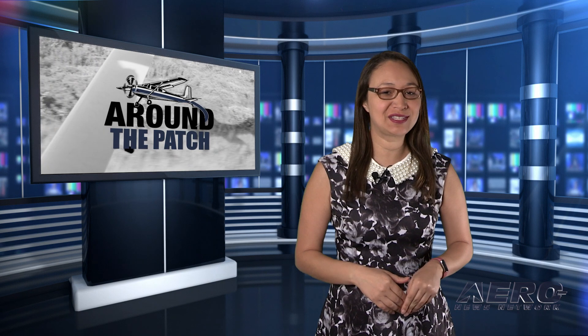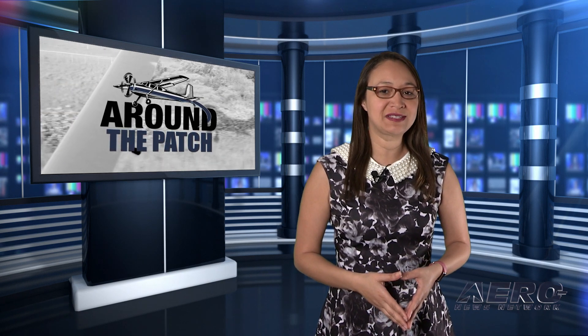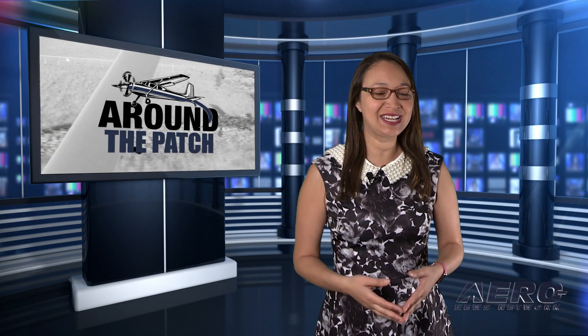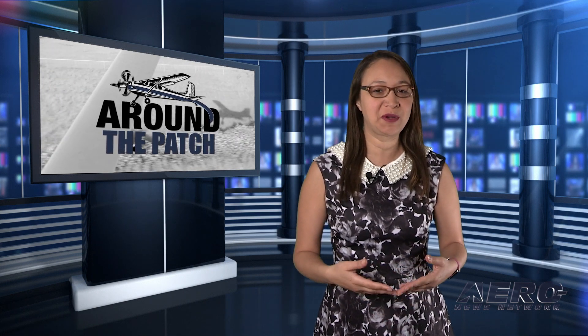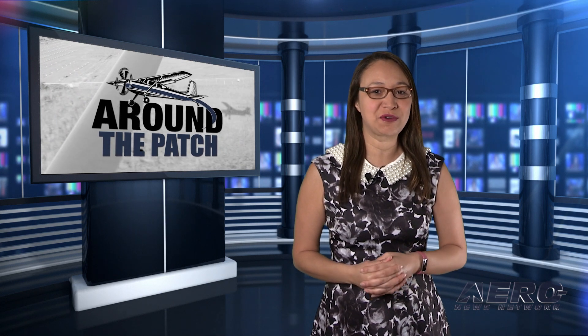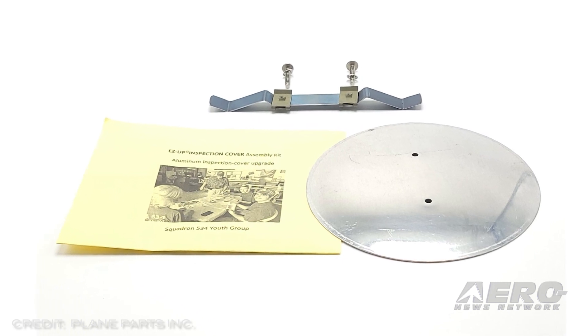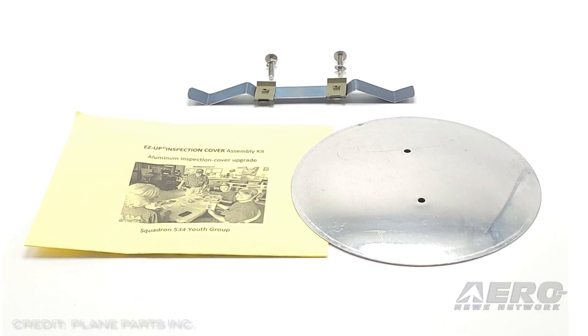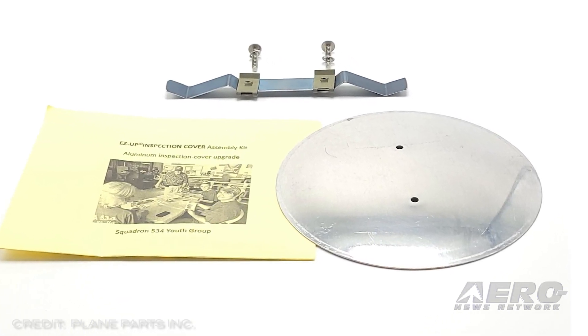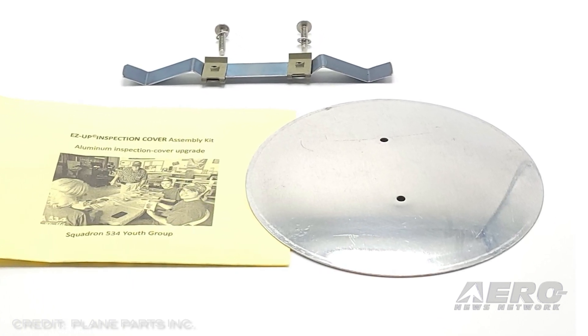Welcome back. So much news coming out of the aviation industry. We're going to be summarizing some other interesting stories in a brief segment we call Around the Patch. Easy-up inspection covers replaces troublesome parts. Marty Harris, a lifetime owner of Classic Fabric Aircraft, has tackled a long-standing hassle of ownership and inspection: riveted inspection covers.